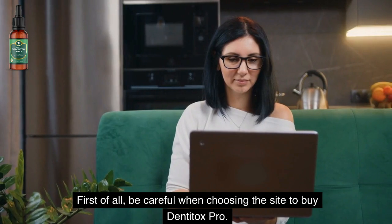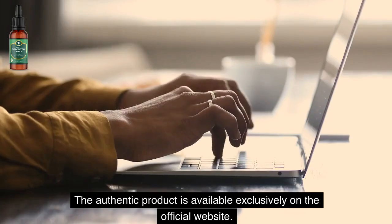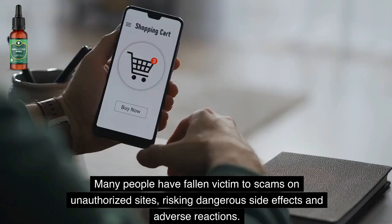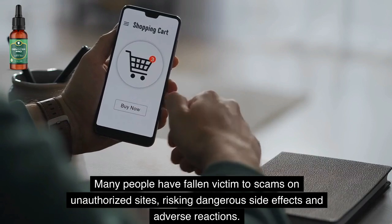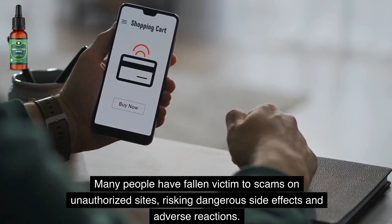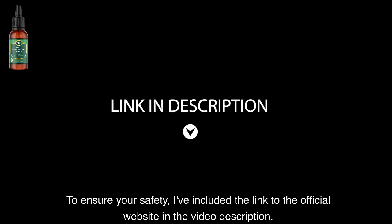First of all, be careful when choosing the site to buy Denti Tox Pro. The authentic product is available exclusively on the official website. Many people have fallen victim to scams on unauthorized sites, risking dangerous side effects and adverse reactions. To ensure your safety, I've included the link to the official website in the video description.